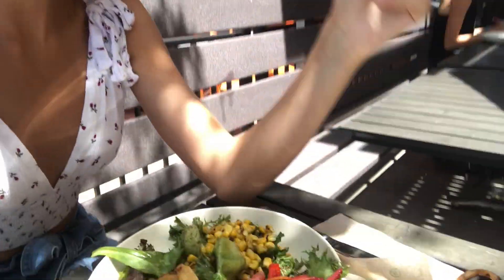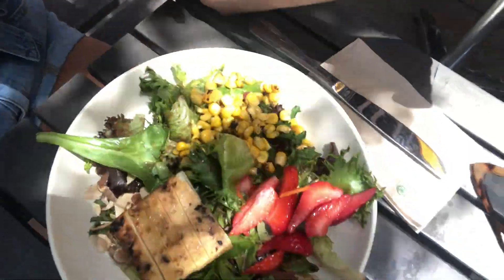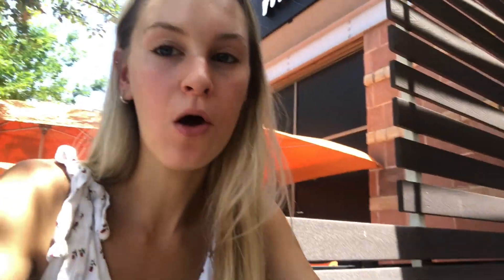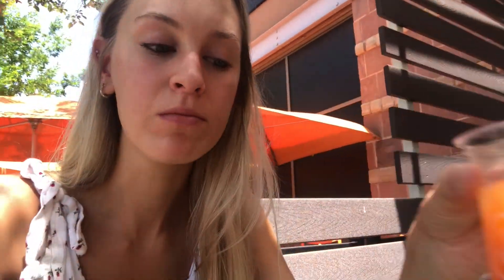I'm at lunch and I'm having this salad — it's like arugula with tofu and some fruit, and it's really yummy. Also this carrot lemonade — literally the best thing ever.